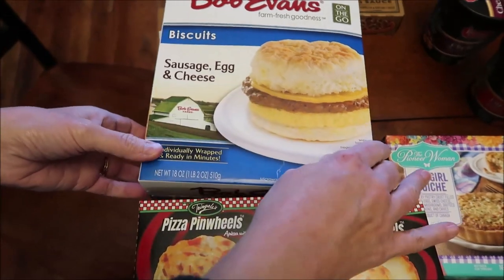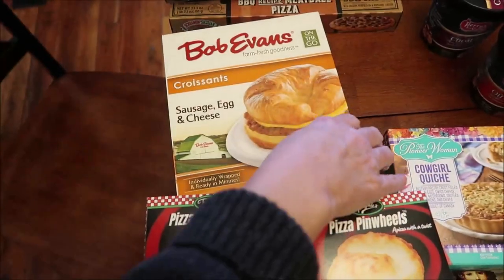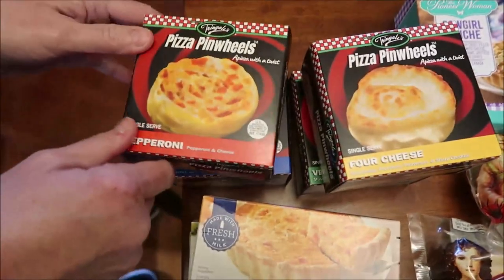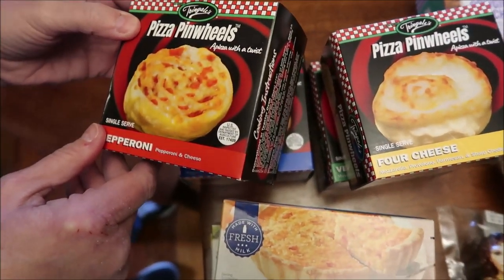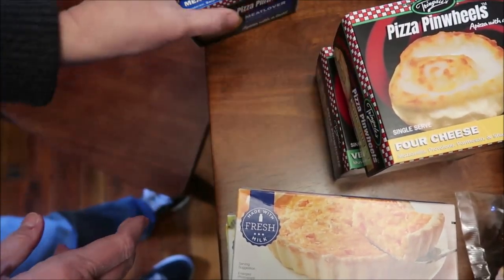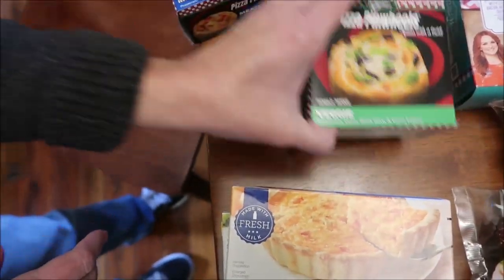These are Bob Evans biscuits — egg, sausage, egg and cheese croissants, and sausage, egg and cheese. These look like Tringles pizza pinwheels. This is pepperoni, meat lover, four cheese, and veggie.